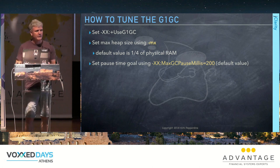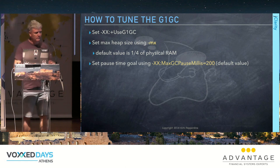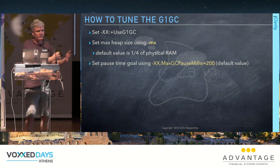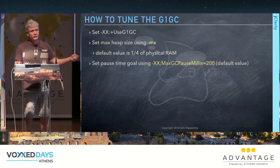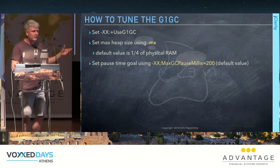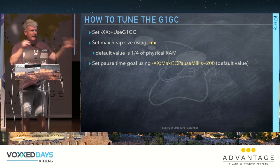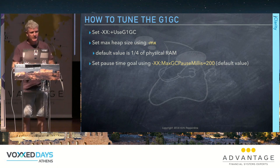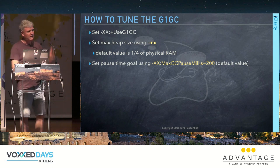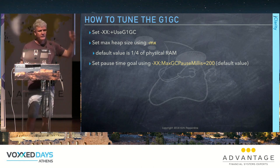A lot of people here are using the default collectors they're normally used to — the parallel collector if you haven't specified, or the mostly concurrent mark sweep collector CMS. Anyone using G1? Just a few — people brave enough to check it out.